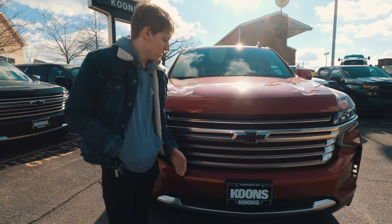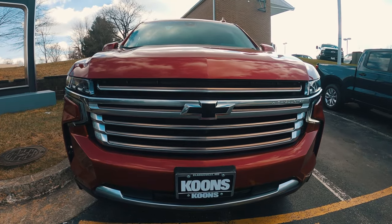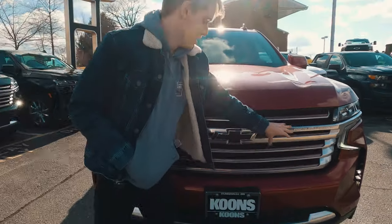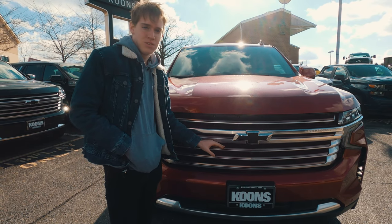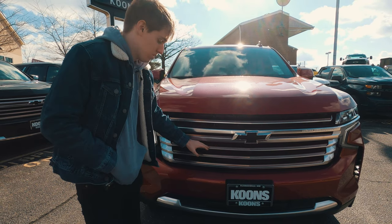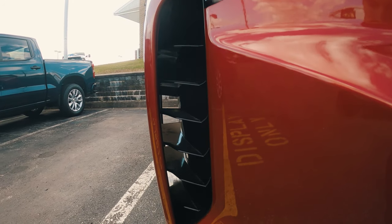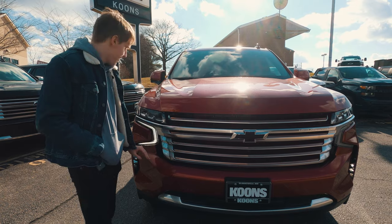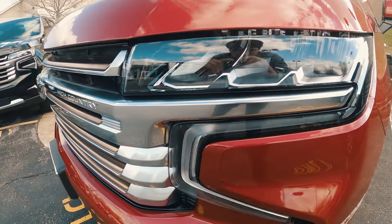Moving to the front of the Tahoe, you have a nice black bowtie which costs about $250, plus the custom High Country badge on the grille. Inside the grille there are active aero shutters to help with fuel economy at various speeds, and air curtains for airflow — real ones on the Tahoe, unlike the fake ones on the Supra, so kudos to Chevy for that. Lastly, there are nice LED headlights, though no fog lights are present.